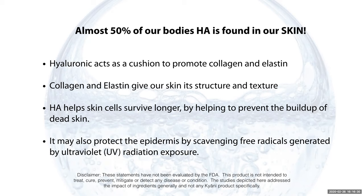Hyaluronic acid helps skin cells survive longer by helping to prevent the buildup of dead skin. It may also protect the epidermis by scavenging free radicals generated by ultraviolet radiation exposure. So we're going to help protect our skin from some of those negative effects. And it'll help you to look younger and feel younger — people will start to notice it.